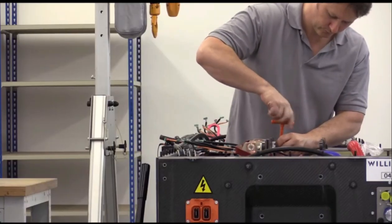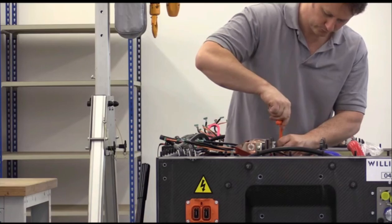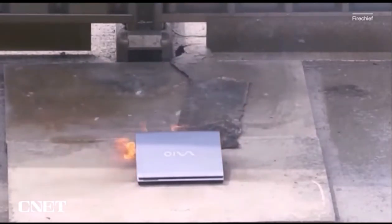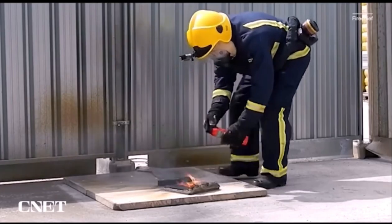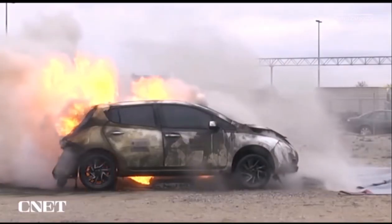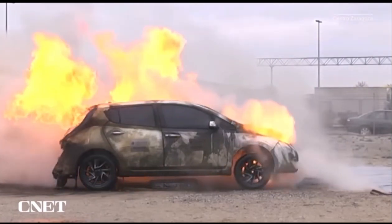Eventually, the move over to solid state will solve this problem. However, there are a lot of lithium-ion batteries on the market — mobile phones, laptops — it is everywhere. I really do think Formula E could bring something to the wider community here and help benefit everybody in their everyday lives.